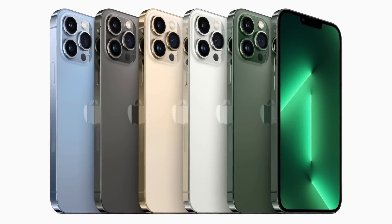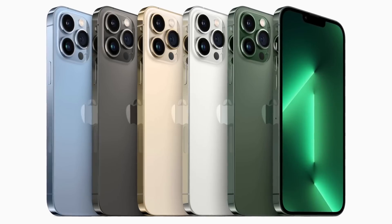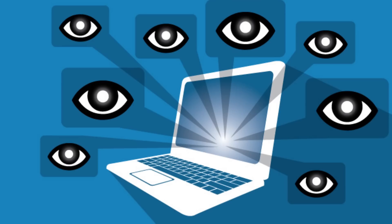iPhones. They seem to be viewed very favorably amongst people who just started learning about online privacy and cybersecurity.